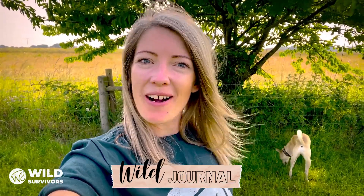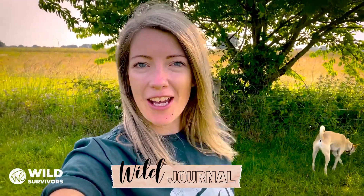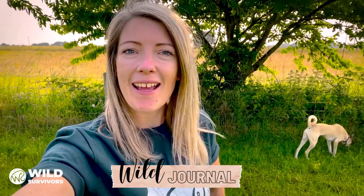Hi and welcome to our first video, Wild Journal, brought to you by Wild Survivors. We've got lots of really exciting news to bring you up to speed with.